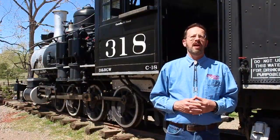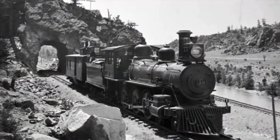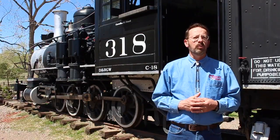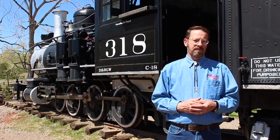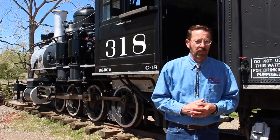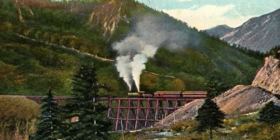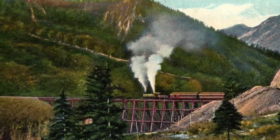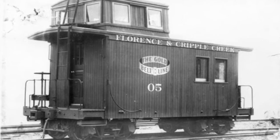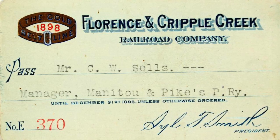Just 18 months after the Florence and Cripple Creek was completed, competitor Midland Terminal Railway would complete its line into Cripple Creek from Divide to the north, where it connected with the Colorado Midland Main Line. In 1901, another line, the Colorado Springs and Cripple Creek District Railway, would build a third route from Colorado Springs southwest, directly up the front range to Victor and Cripple Creek. The little Florence and Cripple Creek, the only narrow gauge railroad of the three now serving the district, would soldier on for a few more years.